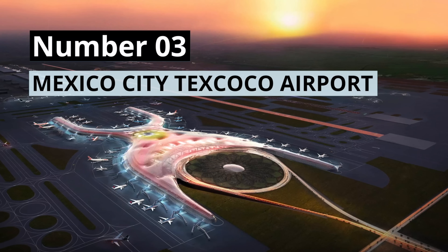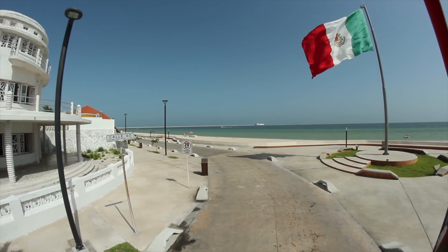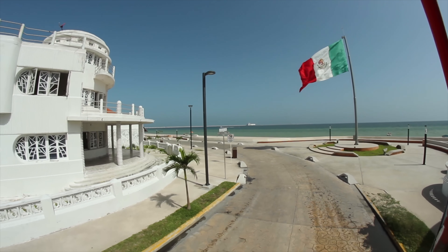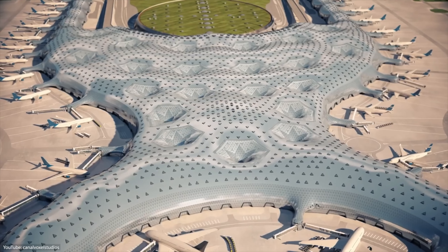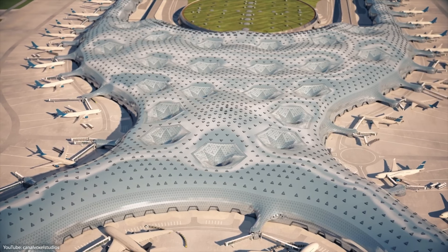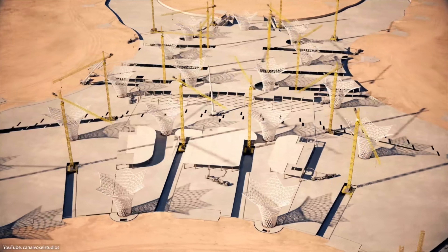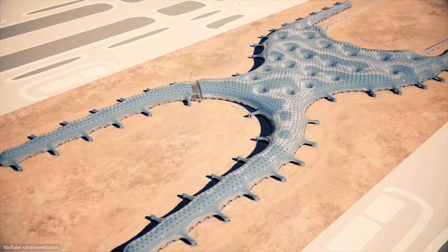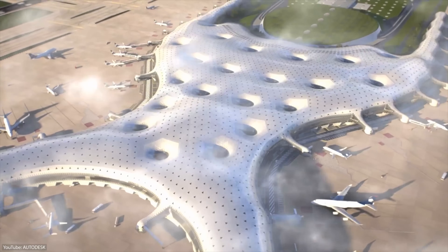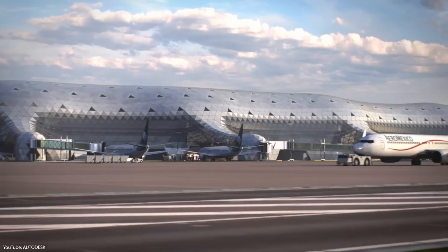Number 3: Mexico City Texcoco Airport. In September of 2014, President Enrique Peña Nieto of Mexico announced his plans to build the biggest infrastructure project that Mexico had seen in over 100 years — the Texcoco Airport. The nation needed a bigger airport to keep up with the growing amount of people traveling through it. It was expected to replace the most popular airport in Latin America, the international airport in Mexico City. President Peña Nieto planned to build the airport in phases, with the first phase to be completed in 2020 and the last in 2065. By the end of the project, the airport was supposed to have six runways and hold up to 125 million passengers per year, making it one of the largest in the world. The project was estimated to cost just over $13 billion.